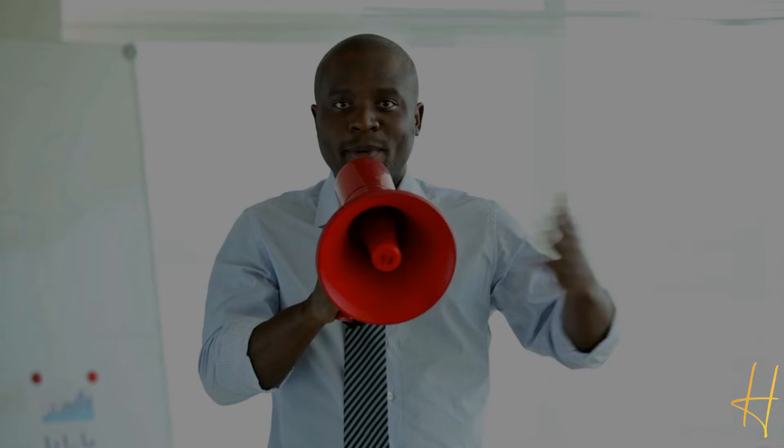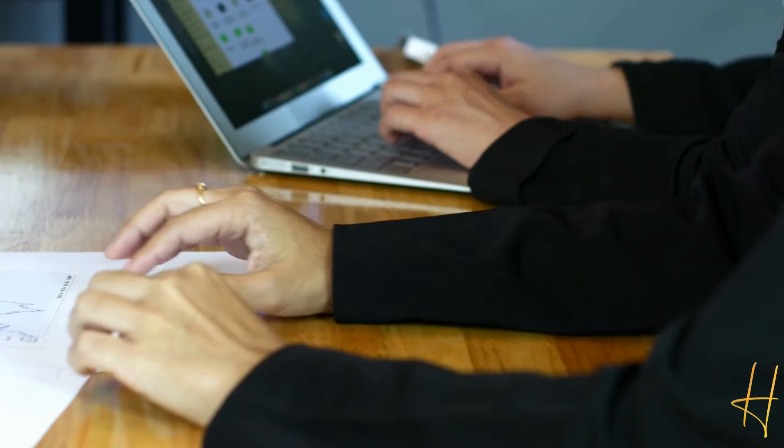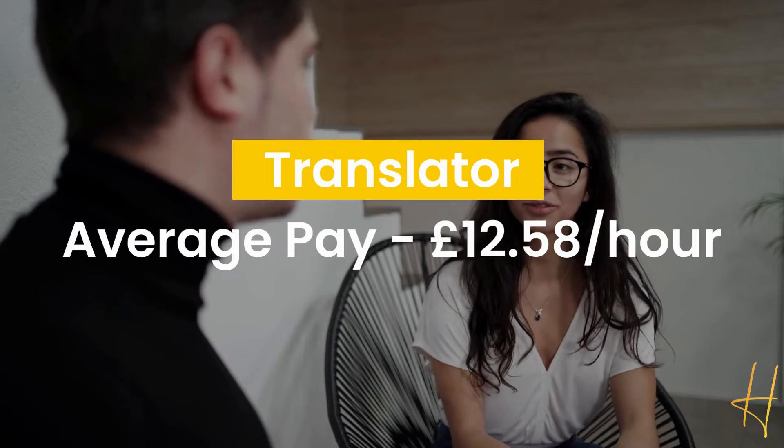The next is translator. Speaking a second language makes you an attractive candidate for the UK job market and it brings a lot of job opportunities, whether you're translating articles, researching marketing texts, or company websites. This job will ensure to keep your language skills sharp. The average hourly pay runs around £12.58.